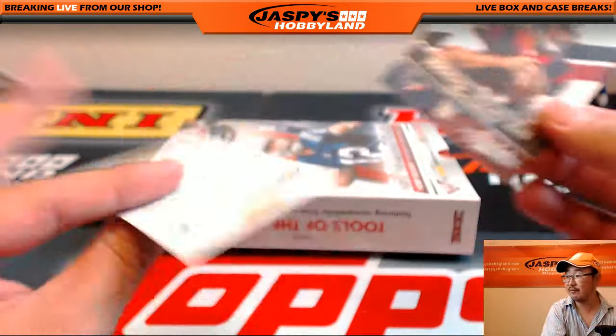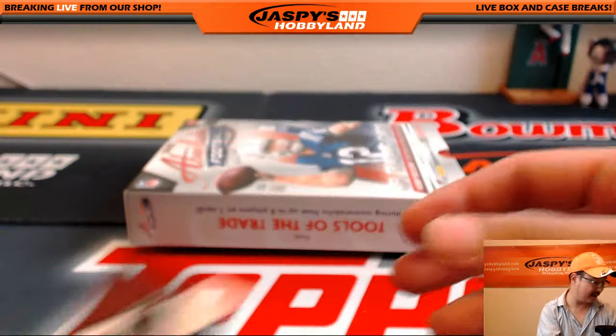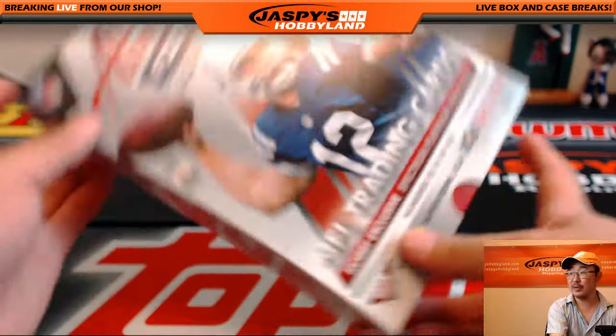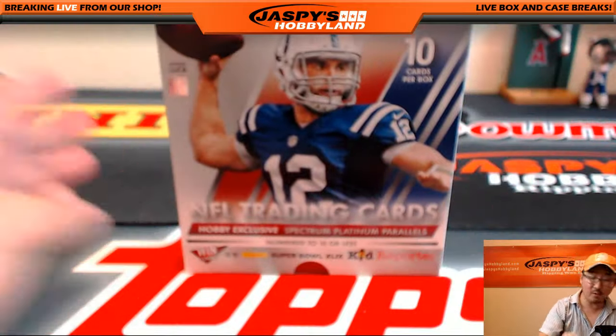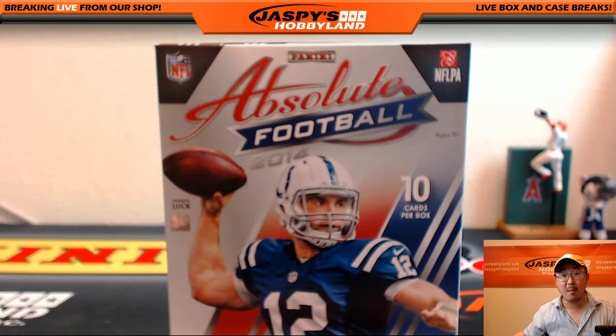Tom Savage Hog Heaven, and a Kid Reporter card, which has since expired. And there you go, Big Roar's Cards. That's it. That was your 2014 Panini Absolute Football personal break from jazzbieshobbyland.com. Thanks a lot, I'll see you next time. Bye-bye.